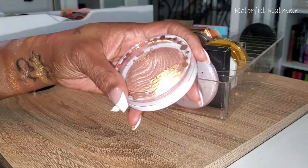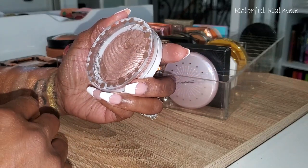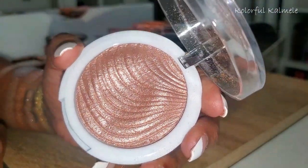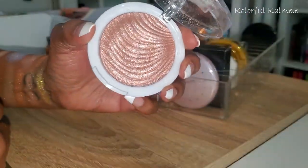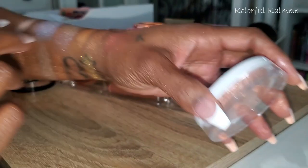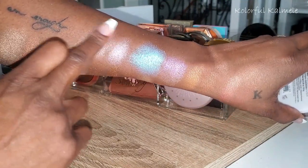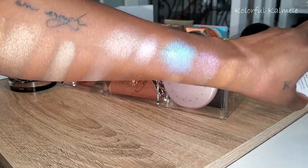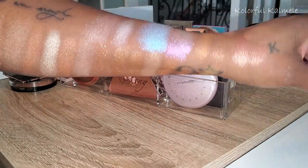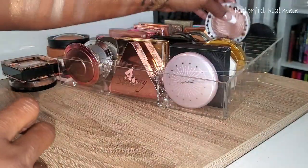This is from JCat — it's called You Glow Girl, a baked highlighter in Pink Goddess. It looks super duper glittery in person. It's pretty, but very icy and lighter than I like. That is too icy for me. But she's gorgeous and I'm keeping her because I like the way she looks.